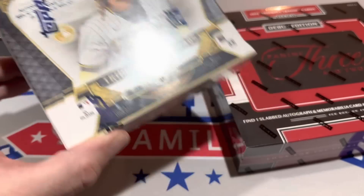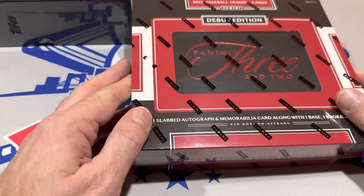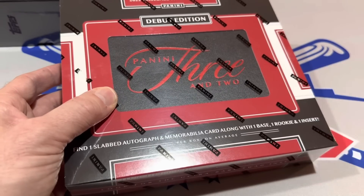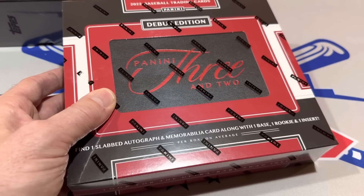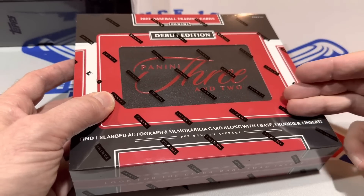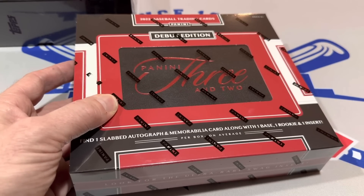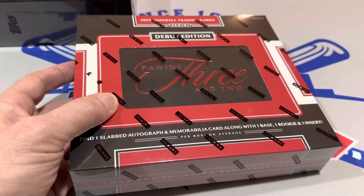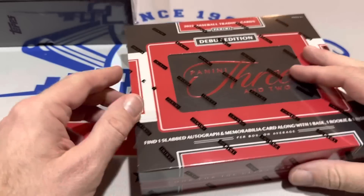Triple Threads is always a fun rip. Sometimes you get some really great stuff and sometimes not so great. If you saw our short from last month, my autograph was Kenta Maeda and my relic was Josh Donaldson. And last we have about a $200 box — Panini 3 and 2, going for $200 to $215 on eBay. People really like this one. If I did a poll asking people their favorite Panini product of the year, this would potentially win or finish top three.